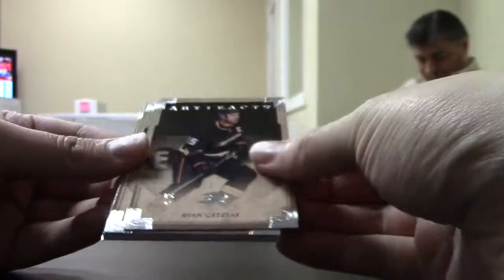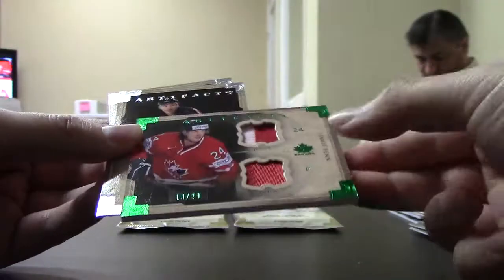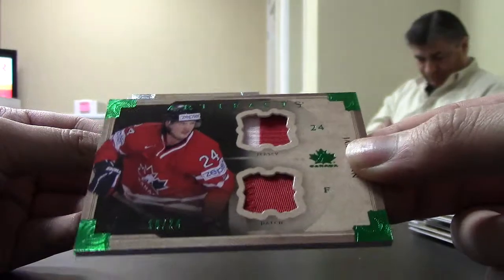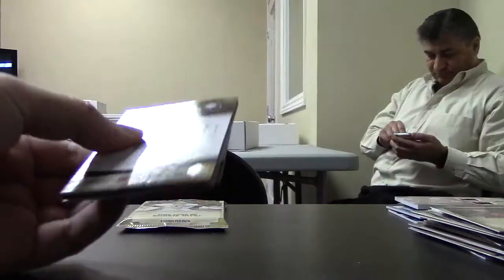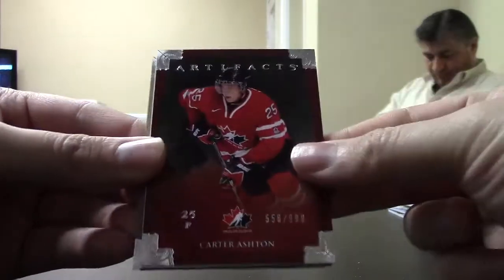Oh, I got a patch — looks like it's Emerald. Nice. Team Canada horizontal jersey patch, Jamie Benn, numbered 19 out of 24 for the Dallas Stars. Carter Ashton, Team Canada, $9.99 for the Leafs.